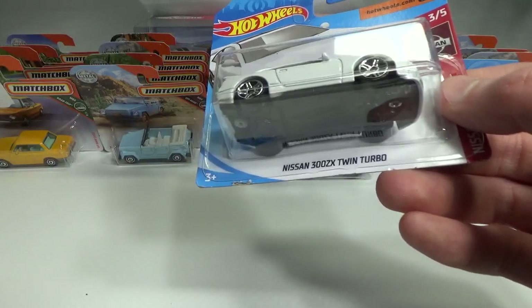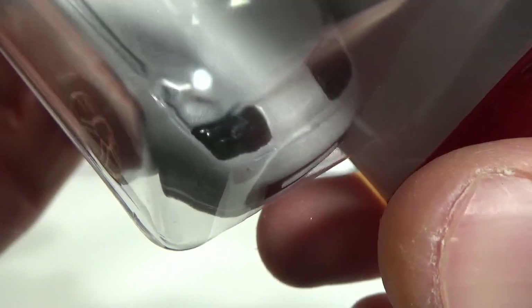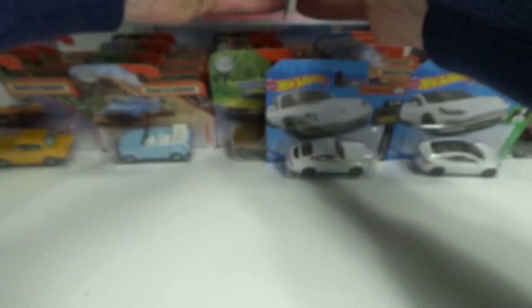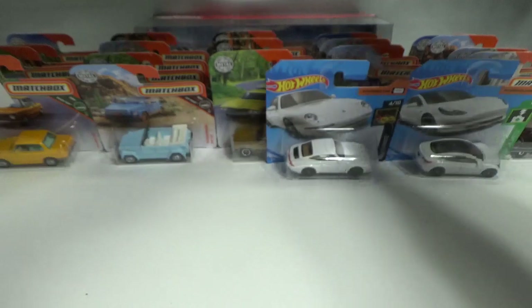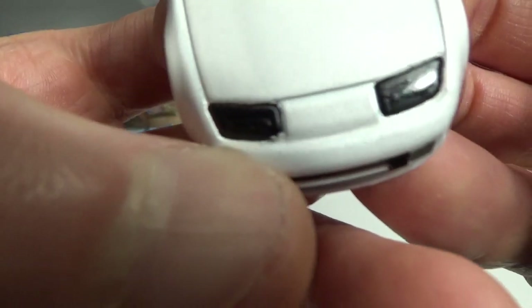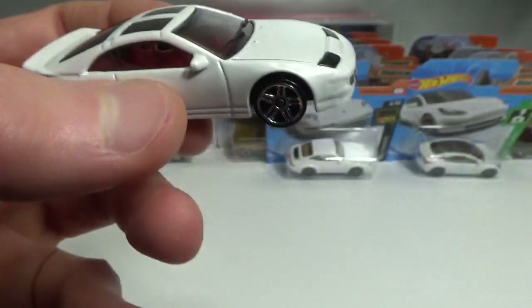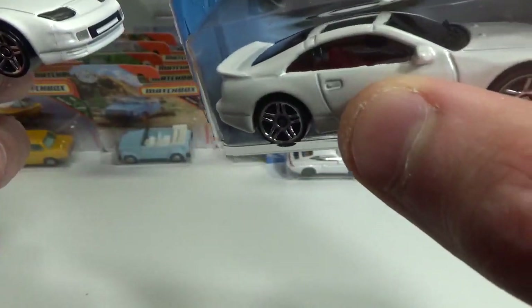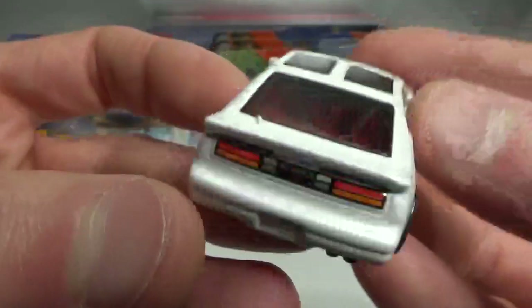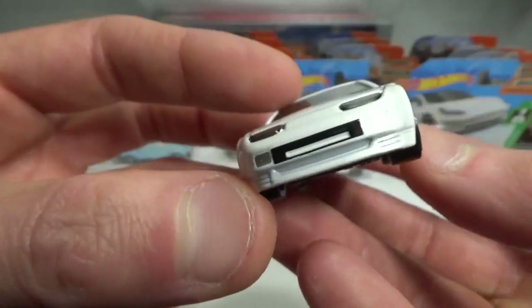Then the Nissan 300ZX Twin Turbo — I already showed this one before. This one has a zamac or casting issue in front of the headlight. I brought this one along because the previous one wasn't perfect either, but it will have to do. This one has a little bit of flashing on the headlight that I think I can cut off. The other one also had some flashing around the windows on the side; this one doesn't have that. The rear tempo is pretty okay too, a little bit high but good enough. It's a very nice model.